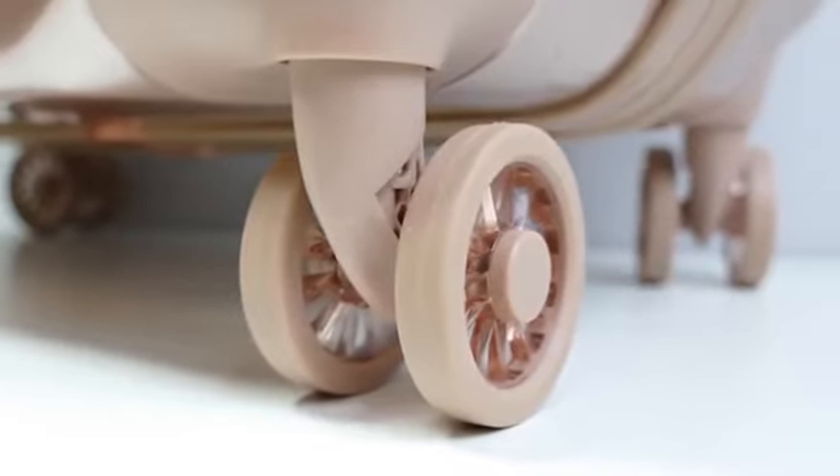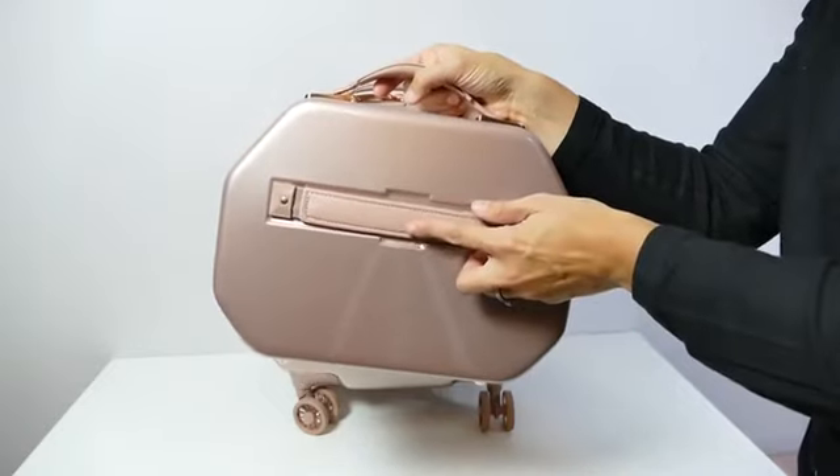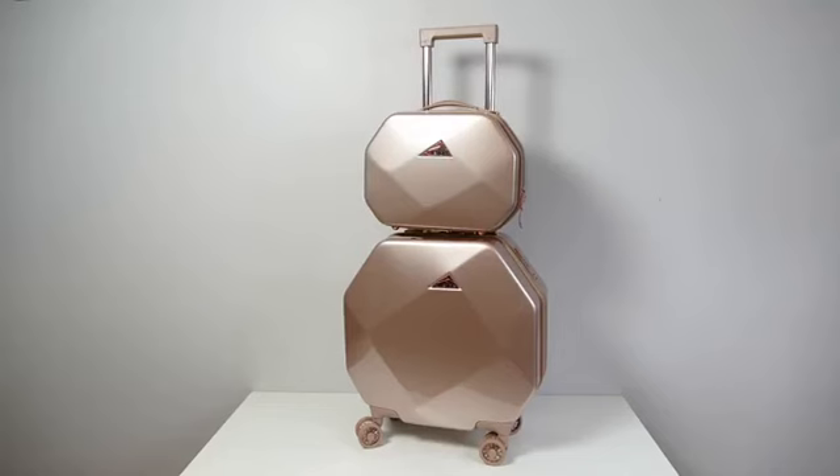Each of the luggage bags have dual spinner wheels that provide 360 degree mobility. The cosmetic bag can easily be strapped to the telescopic handle for easy travel.